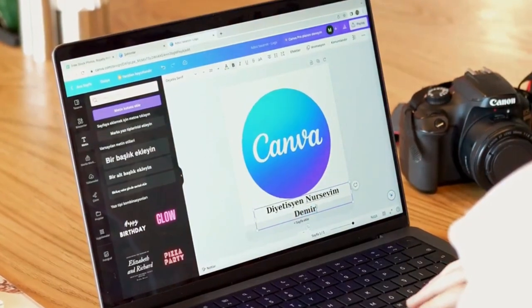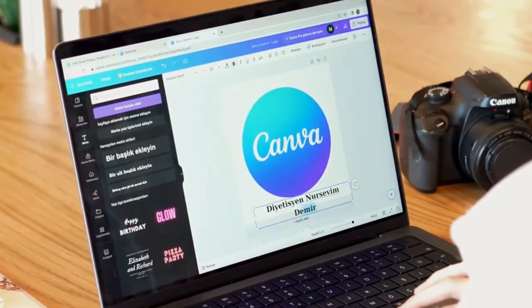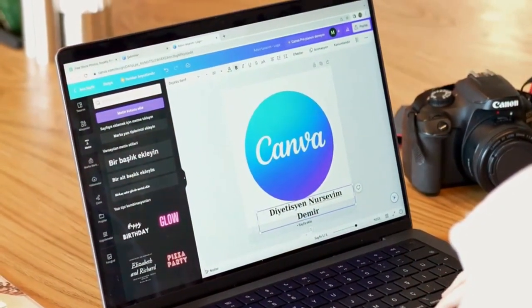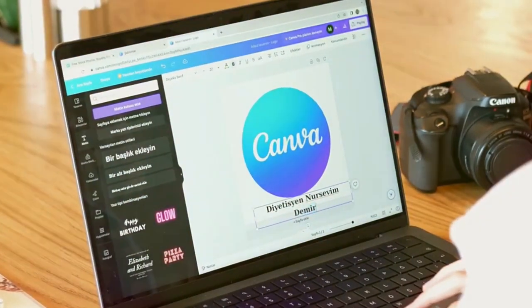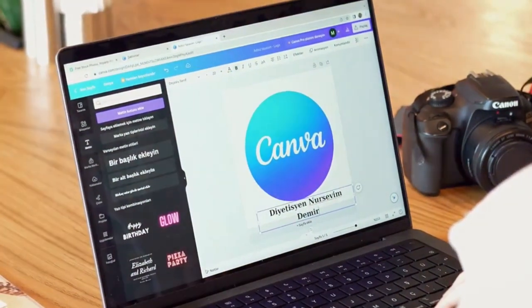Lastly, monetize your Canva knowledge. Create tutorials or online courses teaching others how to use Canva like a pro. Platforms like Udemy or Skillshare are great places to start.